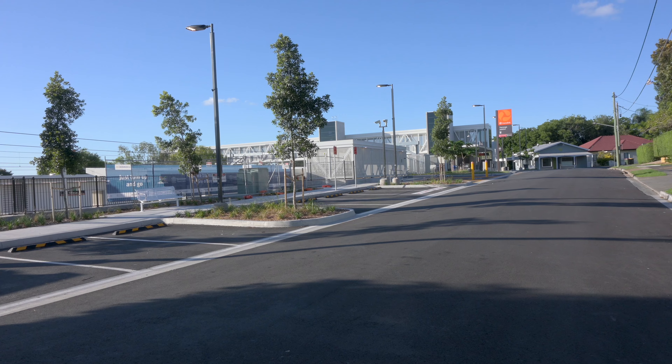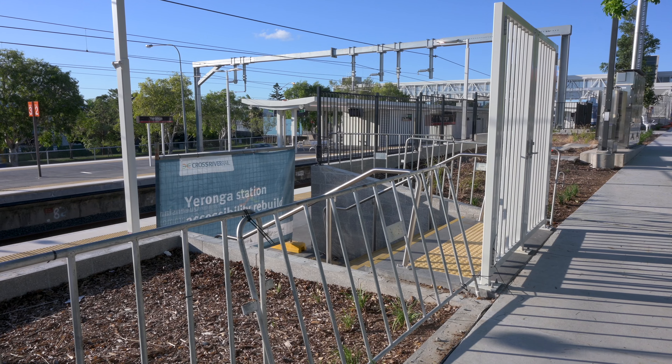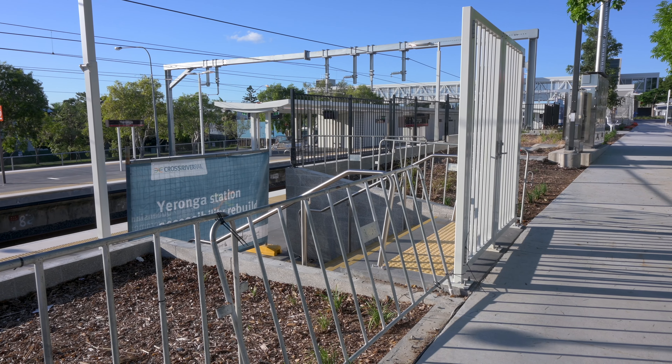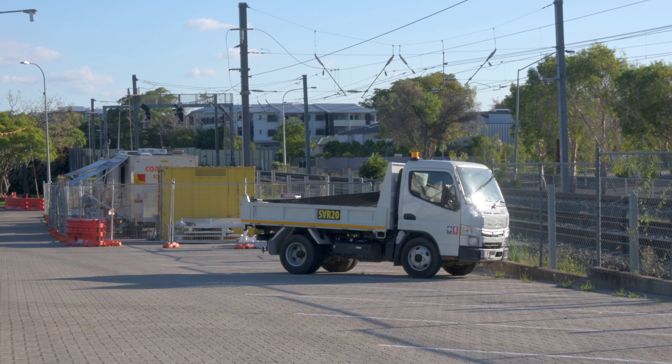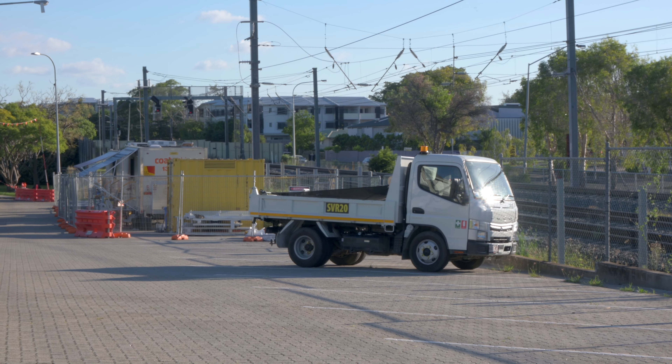From here we can see some of the last remaining construction fencing, including around what I think might be an emergency exit. It looks like some permanent fencing is going to replace the temporary fencing that's here at the moment. Looking back towards the old commuter car park, which is mostly unchanged, we can also see some of the last construction vehicles and construction buildings.